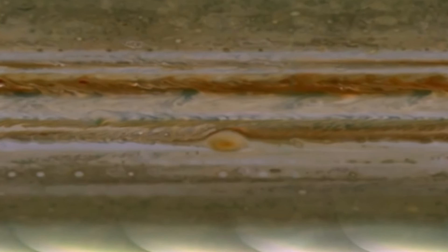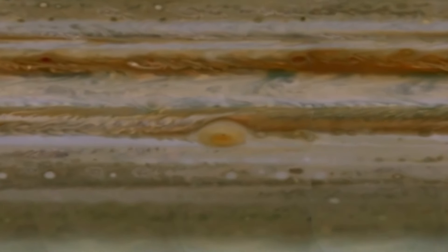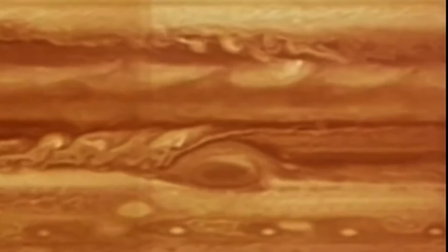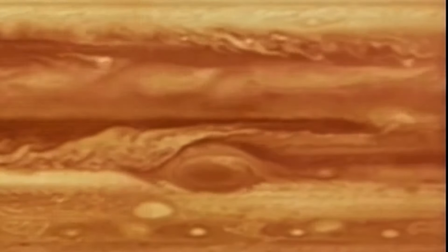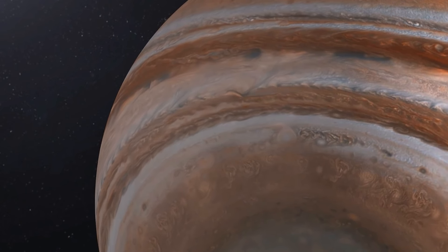There's also a smaller version of the Great Red Spot called the Little Red Spot, or Red Spot Junior, which formed between 1998 and 2000 from three white, oval-shaped storms. In a 2016 study, researchers discovered that the gases above the GRS are hotter than anywhere else on Jupiter, and they believe this heating is caused by acoustic waves created by the storm's extreme turbulence.